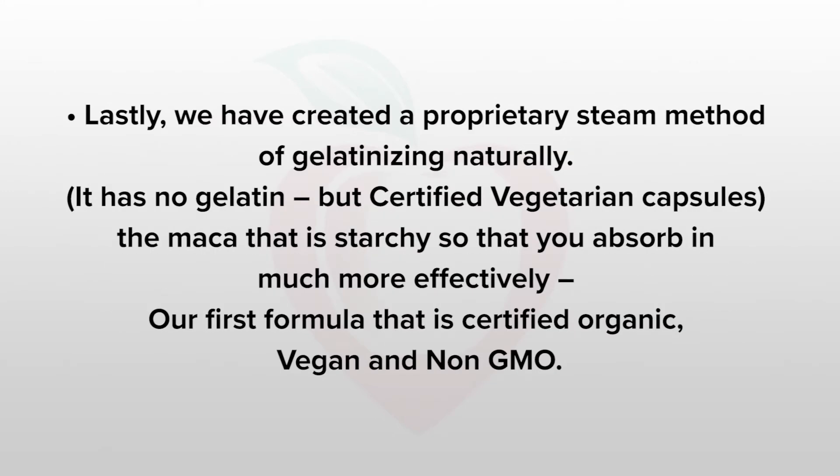And lastly, our laboratory has created a proprietary steam method of gelatinizing naturally. It has no gelatin in it because it's certified vegetarian as well. It gelatinizes the maca that is starchy so that we can absorb much more of it and it's more effective for us.